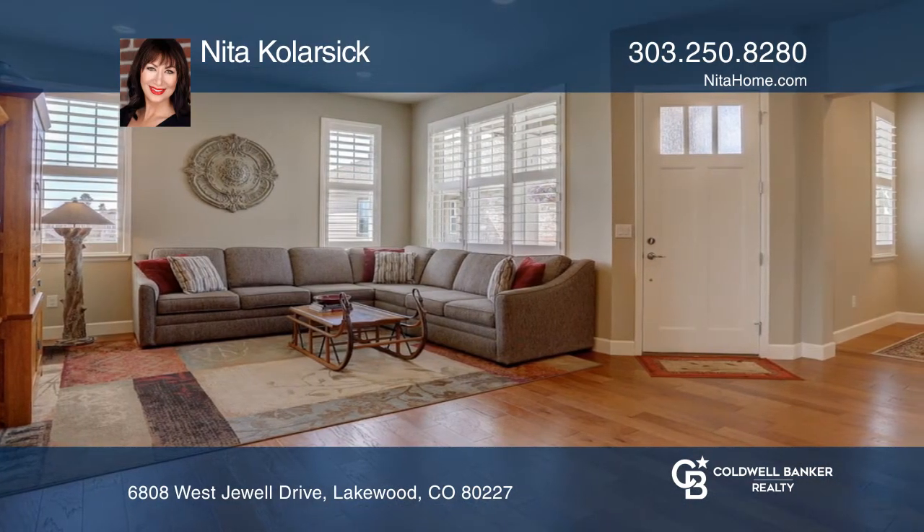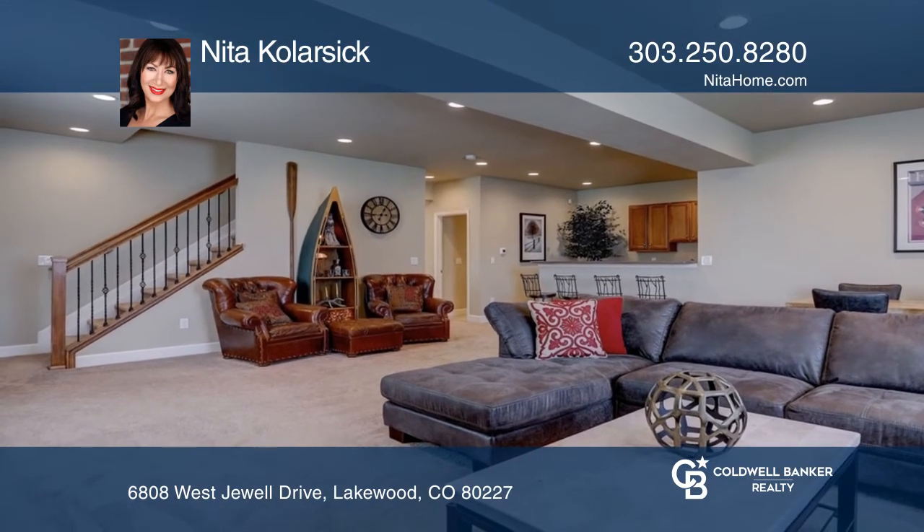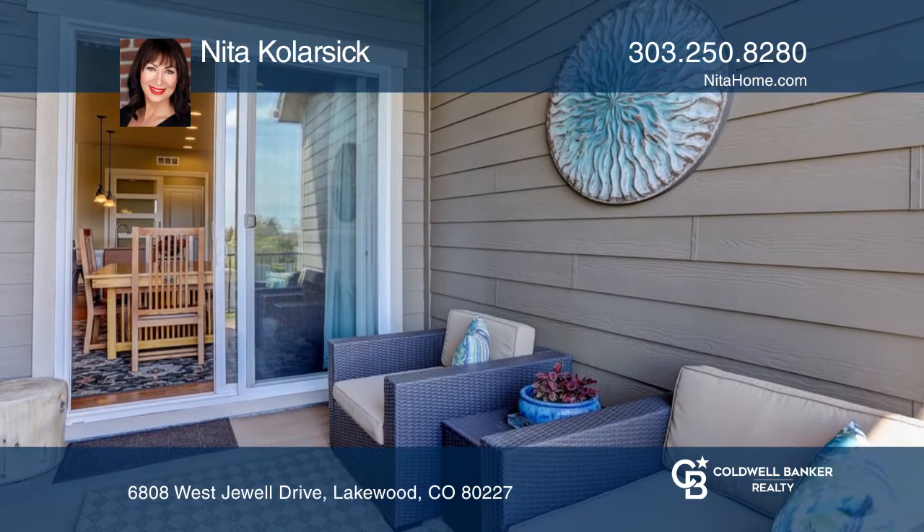Enjoy a first floor office, a living room with mountain views, a fabulous dining area, and a private covered patio just off the dining area.